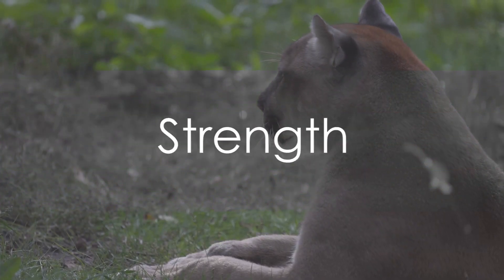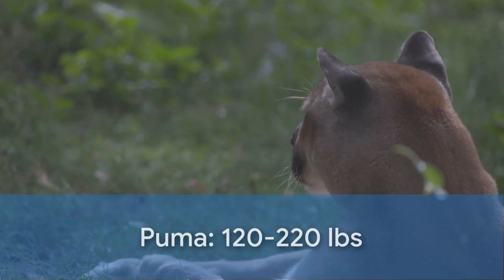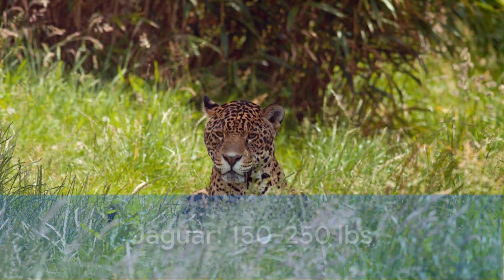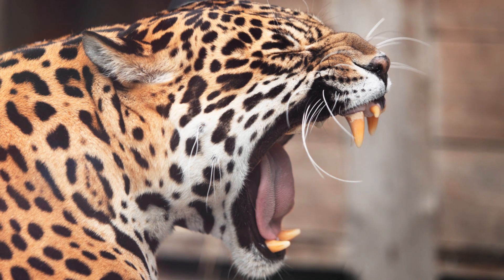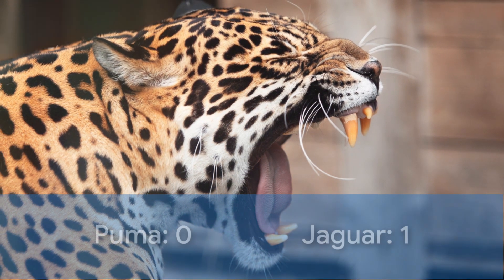In the left corner, we have the agile Puma, weighing in at around 120 to 220 pounds. In the right corner, the robust Jaguar, tipping the scales at a muscular 150 to 250 pounds. When it comes to sheer strength, the Jaguar clinches the first point with its imposing build and raw power. The score is now Puma 0, Jaguar 1.